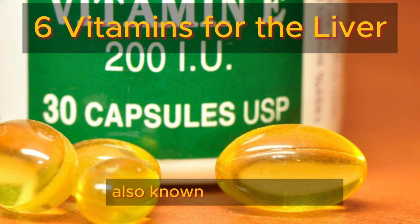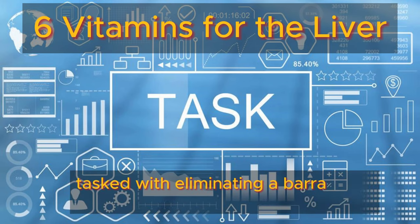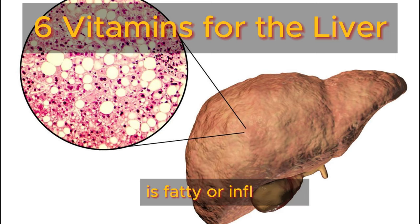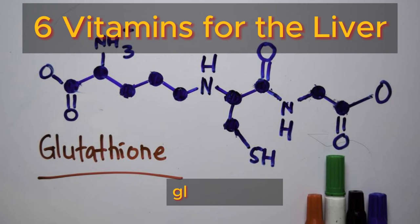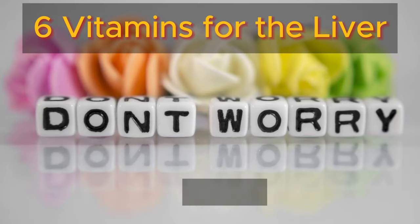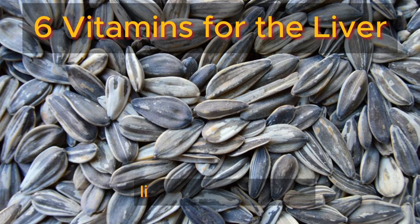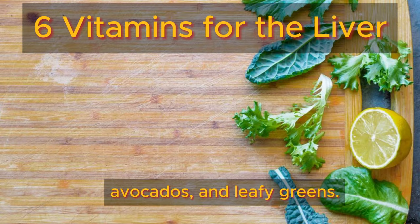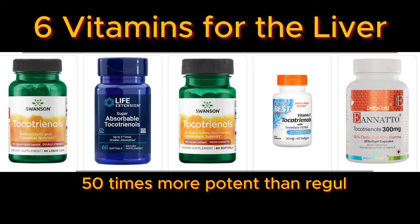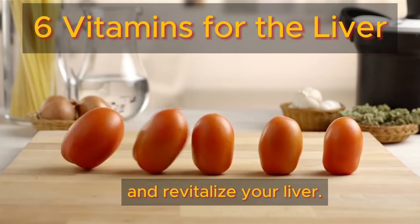Number four: vitamin E, also known as tocotrienols. Your liver is your body's ultimate detoxifier, tasked with eliminating toxins like pesticides, heavy metals, and chemicals. But when your liver is fatty or inflamed, its antioxidant powerhouse glutathione can dwindle, leaving you vulnerable to toxin buildup and immune havoc. You can supercharge your glutathione levels with vitamin E-rich foods like sunflower seeds, avocados, and leafy greens. For an extra boost, consider tocotrienols — the superheroes of vitamin E, 50 times more potent than regular tocopherols — renowned for their ability to dissolve scar tissue and revitalize your liver.